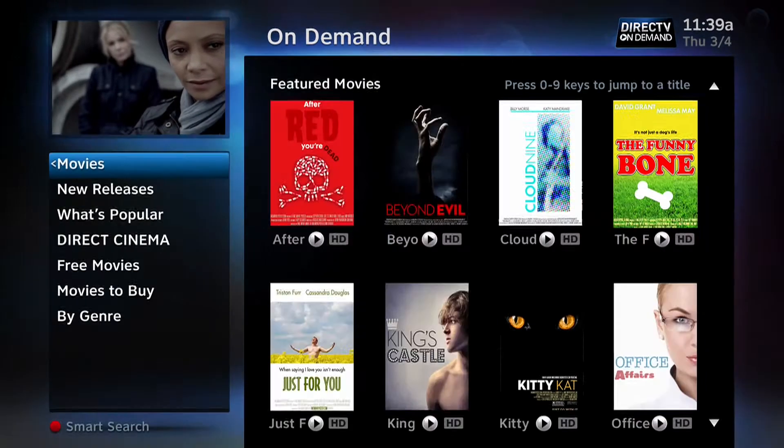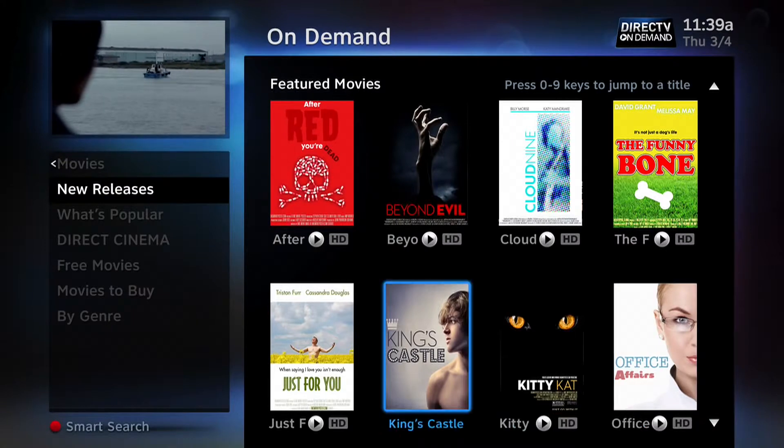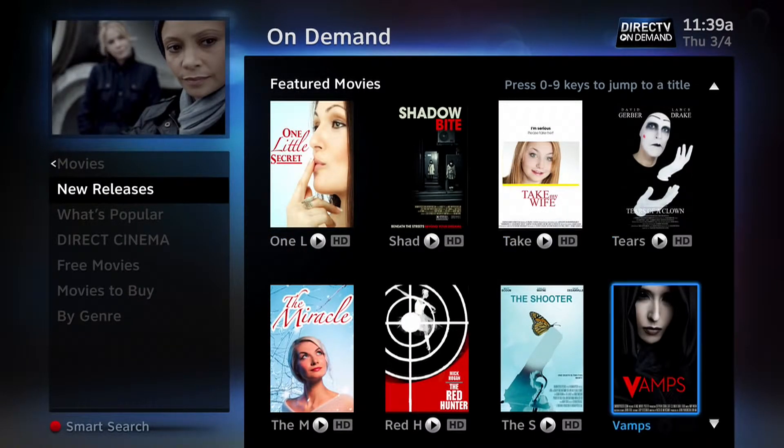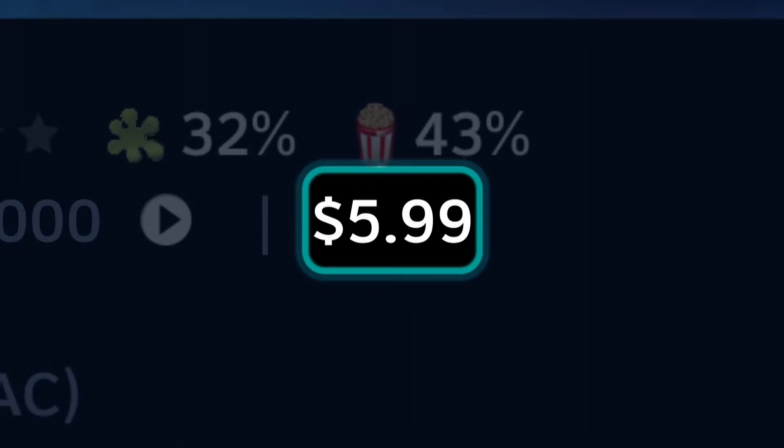If you'd like to see titles added in the last seven days, browse the New Releases section. Most of the movies and shows you'll find are free, complements of DirecTV. You can also browse a wide variety of recent Hollywood hits from our DirecTV Cinema Collection. You'll see the price listed on the info screen.